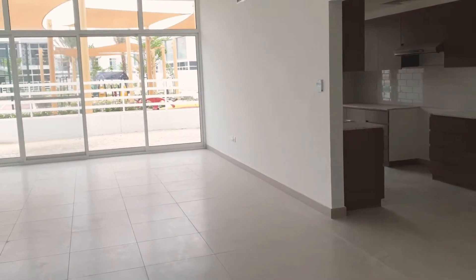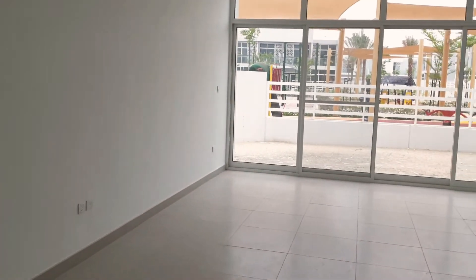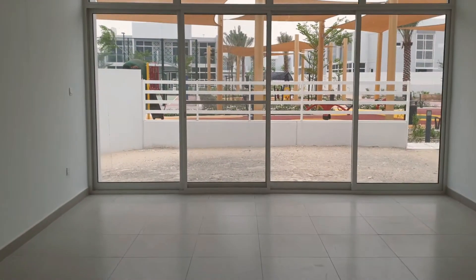This is the big hall, a very big visiting room. It's really spacious with a very big space.